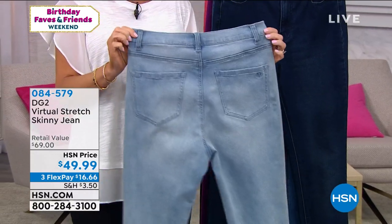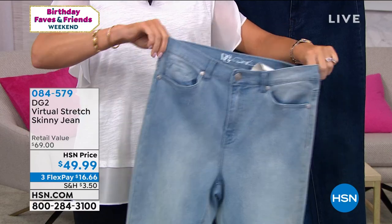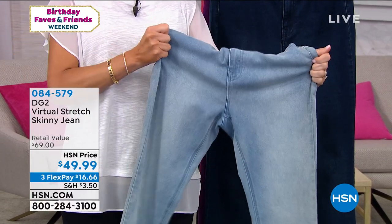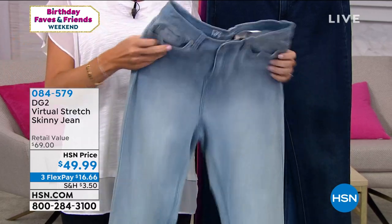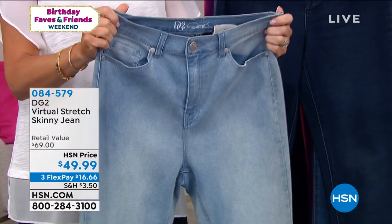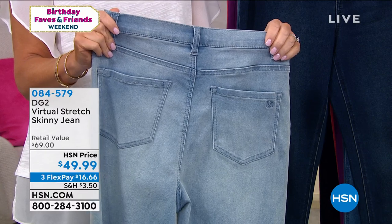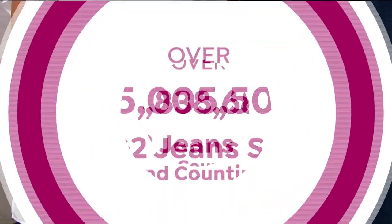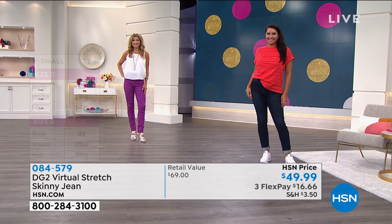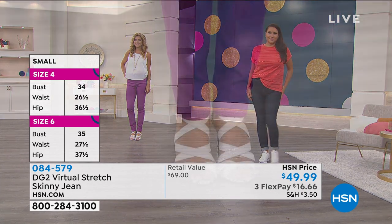This is why the numbers kept going up and up to close to 16 million pairs, because you put these on and in that first moment you're like, wait — this is different. And then later on in the day, three o'clock in the afternoon, you're like, they're still going strong. I love these. You drop something and pick it up and they don't fight you. There's a reason why almost 16 million jeans have been sold. Please go to hsn.com to place your order so you don't miss out. Virtual stretch skinny is the biggest game changer in denim, period.